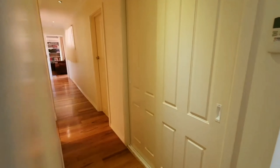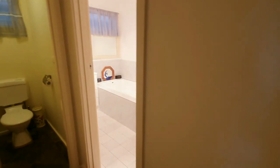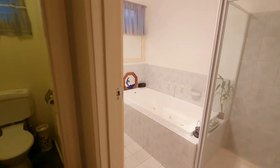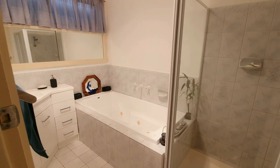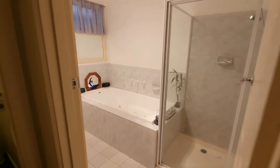Let's head down the hallway now and I'm going to show you the bathroom. Really well maintained and I just think this really is another credit to the property.